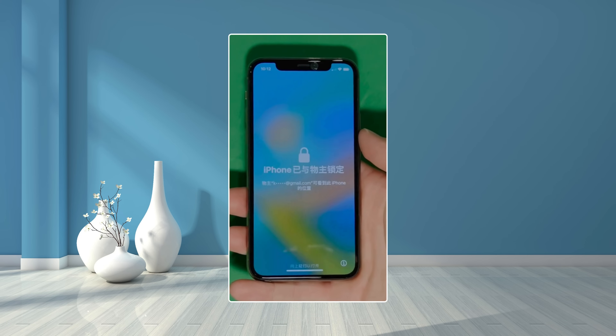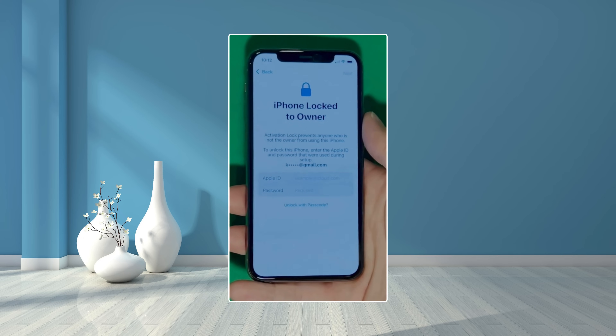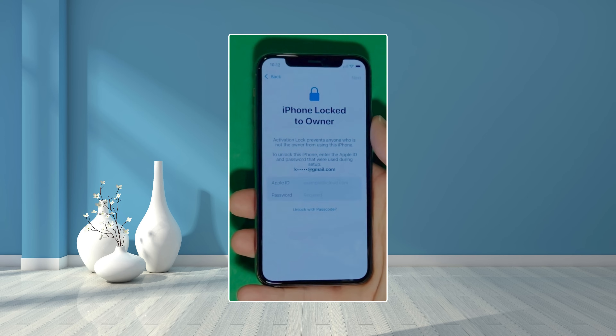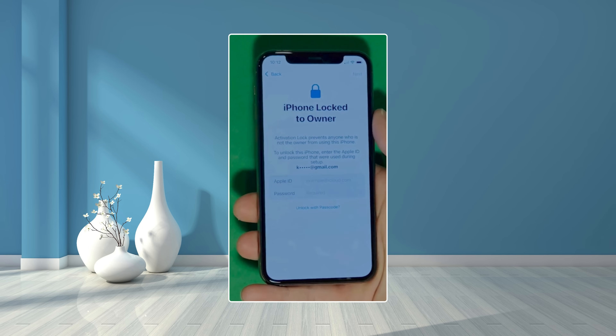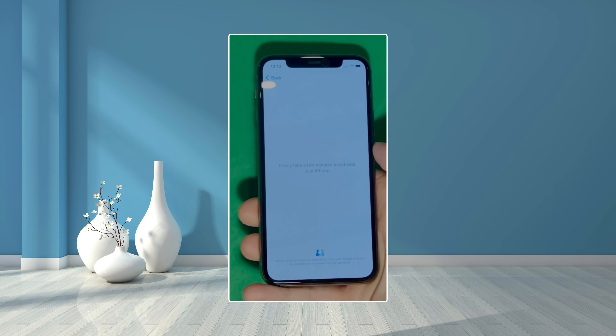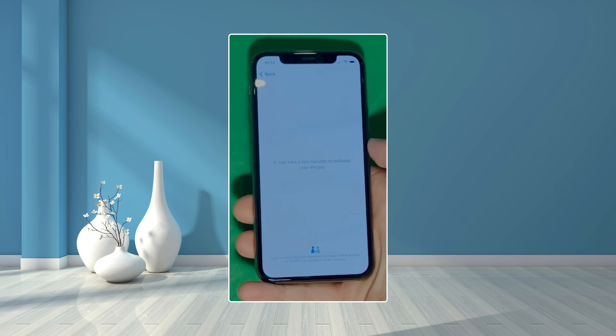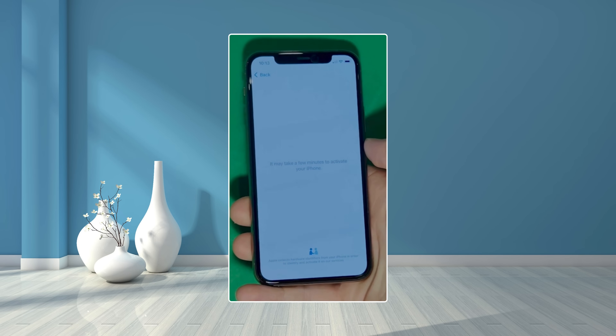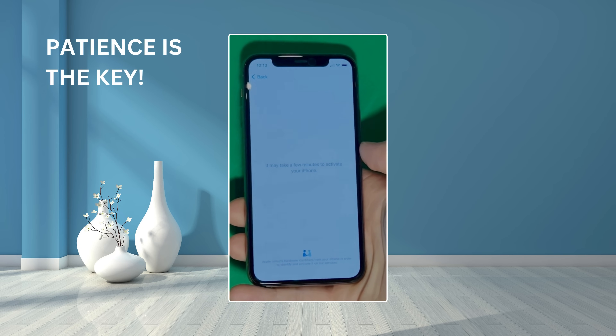As you can see here, we swipe up to see the iPhone locked to owner page. It really takes time and patience — we wait for the unlock process to activate the phone. We swipe left and wait a few minutes to activate your iPhone. It will be worth the wait. You will enjoy your phone once again once it's finally unlocked. It may take a few minutes to activate your iPhone — patience is the key.